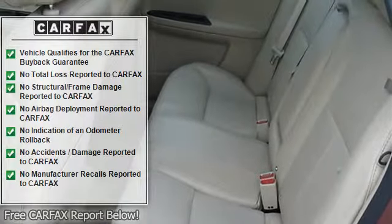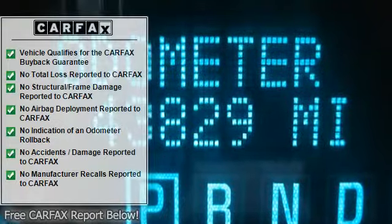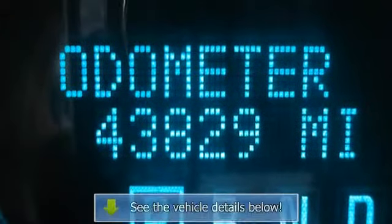Power windows, power door locks, keyless entry, remote engine start, cruise control, remote trunk release, engine immobilizer.